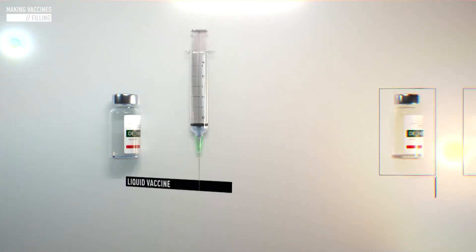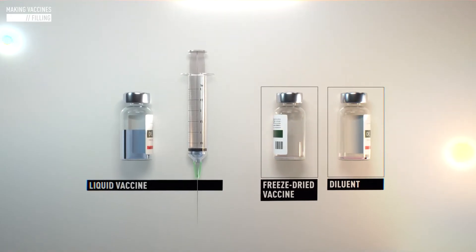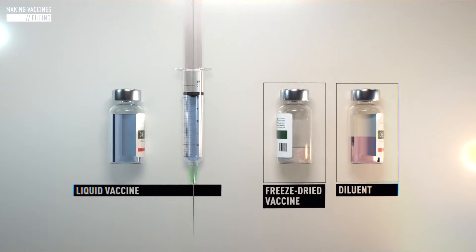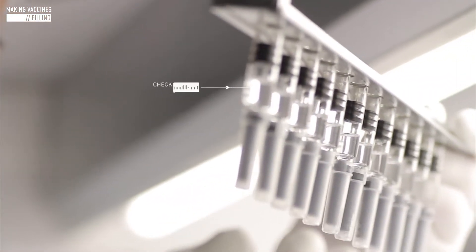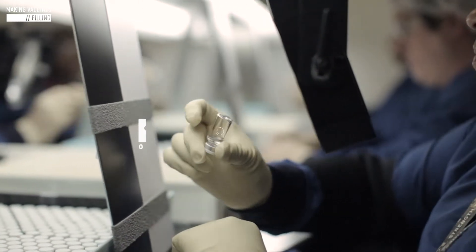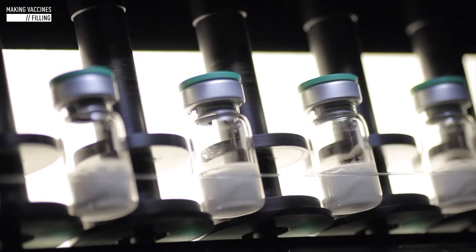The vaccine in liquid or freeze-dried form, and diluents as needed, are then filled into vials or syringes. When the filling phase is complete, each vial or syringe undergoes visual inspection. The quality of the contents and the container are scrutinized by both the human eye and state-of-the-art digital surveillance technology.